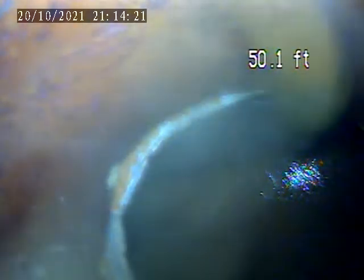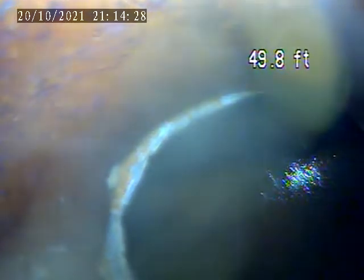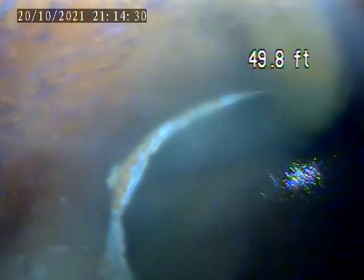We're at 1001 Beaver Road. Today is October 20th. This is a sewer lateral inspection from the house, trap in the basement, just to the left of the stack. Get the camera out to the main tap-in. I'm going to pull back.